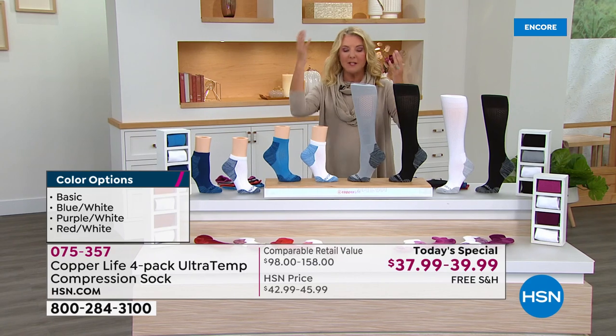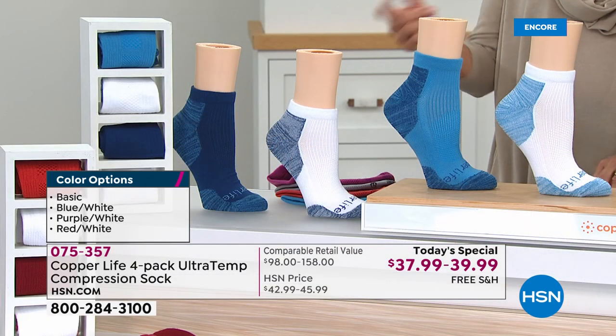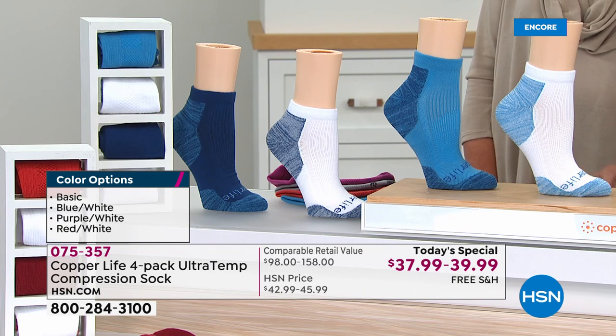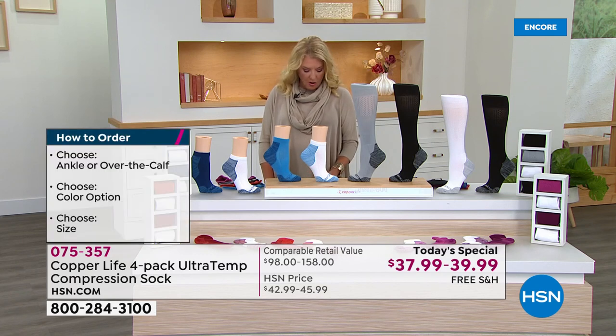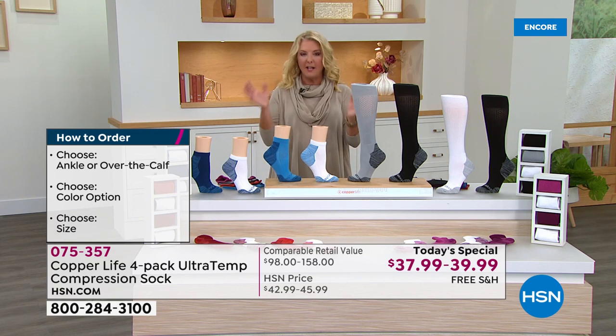Here's the sizing information. Small is women's sizes four to six and a half. Medium is women's seven to nine and a half, or men's six to eight and a half. Large is women's ten to twelve and a half, or men's nine to eleven and a half. Extra large is men's twelve to fourteen and a half — so we've got everybody covered.